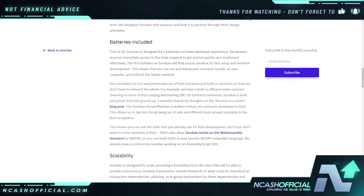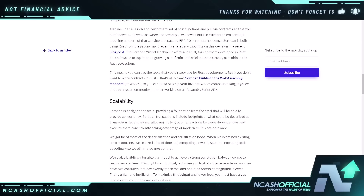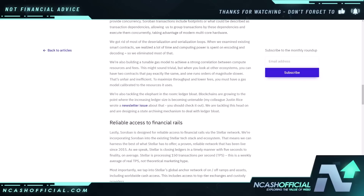If we scroll down here, they do mention a few things. They're already going to have a lot of support, especially around Rust. They also have the Soroban virtual machine, which is written in Rust for contracts developed in Rust. It's really going to tap into the safe and efficient tools that are already available in the Rust ecosystem, really welcoming in all those developers. It also builds on WebAssembly or WASM, so you can build SDKs in your favorite WASM compatible language — great for developers of all experience levels. And then also scalability — scalable use cases are going to be the key to maximize utility on the network, and Soroban is really built for this.